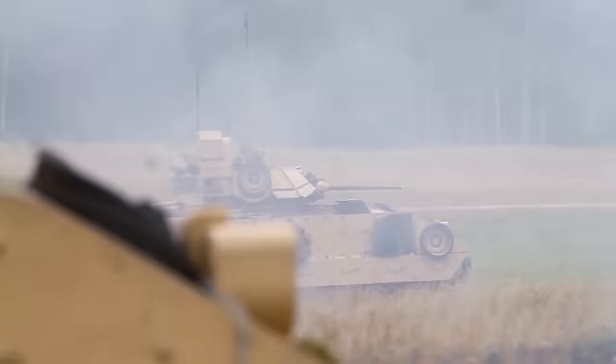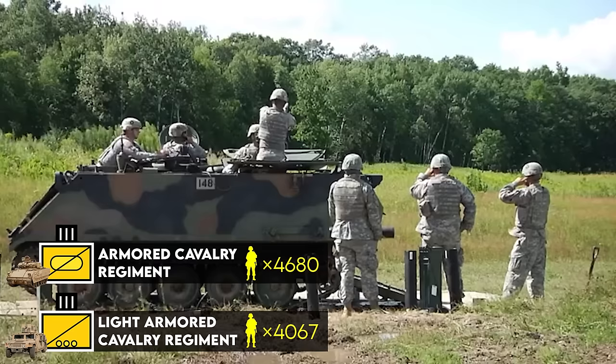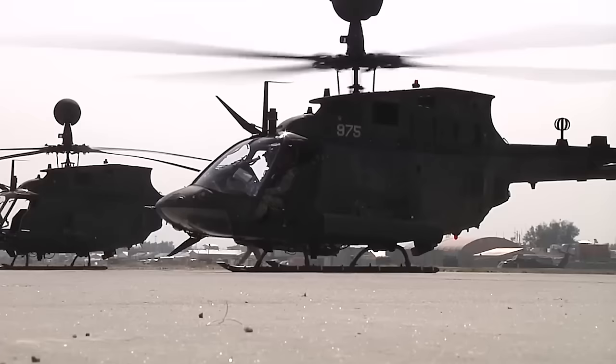Armored Cavalry Regiments, or ACRs, were brigade-sized units with 4,000 to 4,600 personnel. They were self-contained combined arms organizations with enough organic fires and support to operate independently.